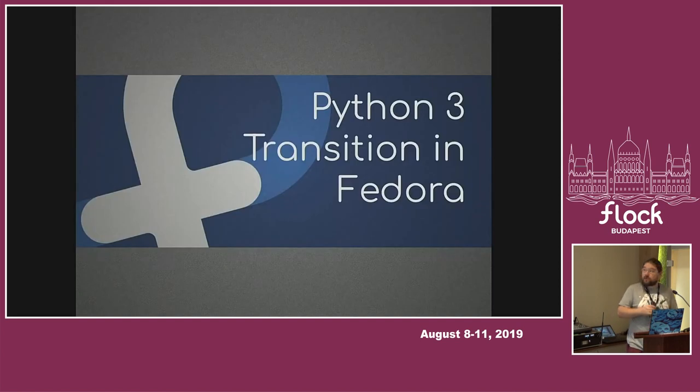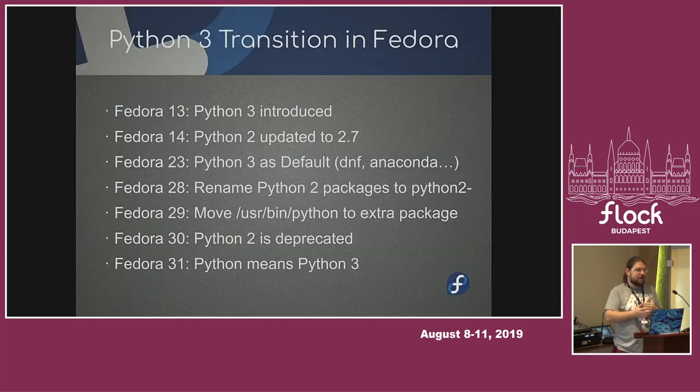Let's start with the Python 3 transition. Python 3 was added to Fedora in Fedora 13, introduced as an extra thing you could have — they called it Py3k. It was even before we updated to Python 2.7, which has been around since Fedora 14. In Fedora 23 we said let's make Python 3 the default. Our idea was to switch everything and throw away Python 2 soon, and it was really naive. It turned out there are so many projects that depend on Python 2.